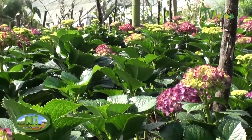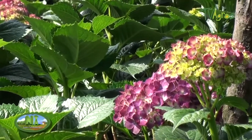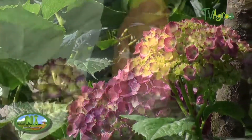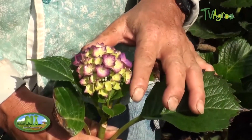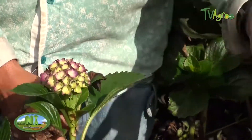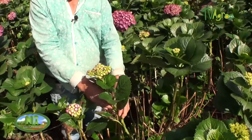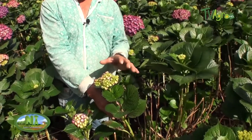In this flower, for example, this stem is going to be discarded because it is approximately 6 centimeters long but it is already opening its petals. A flower should be approximately 8 to 10 centimeters and its opening should just be beginning.